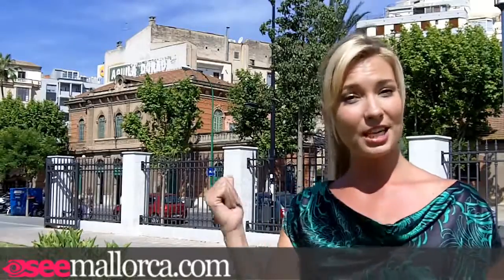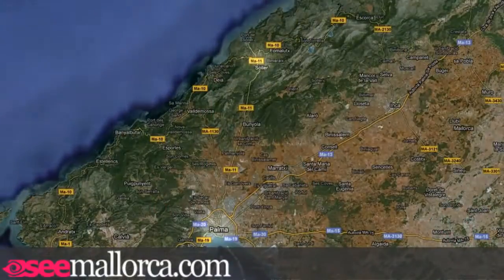Hi everyone and welcome to Mallorca. Today I'm near Plaza de España in the centre of Palma. It's one of the busy hubs in the city as all the buses and trains have their stations here, so it's a great starting point if you fancy getting out of town and using public transport to explore the island. Today I'm going to take the vintage train, which leaves from the station behind me, from Palma up to Sóller on the west coast of the island.